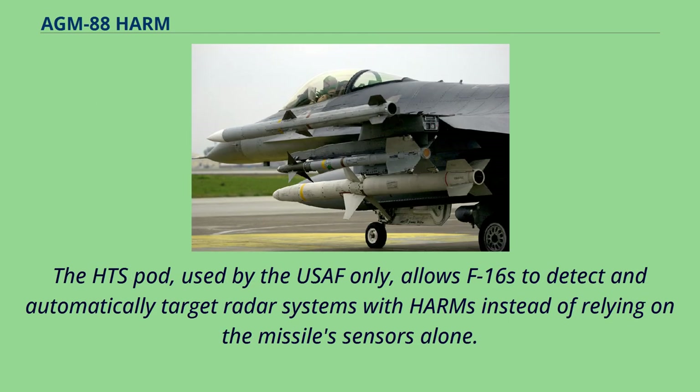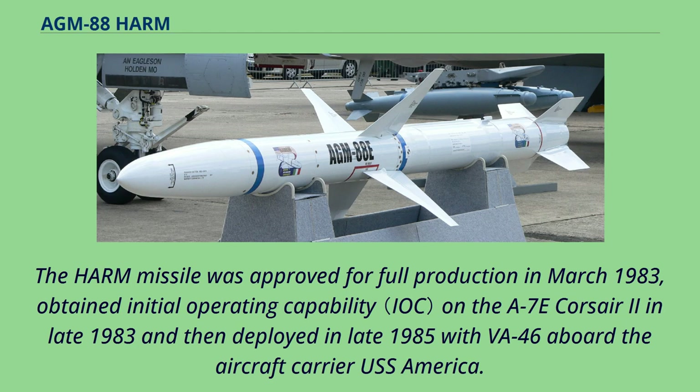The HTS pod, used by the USAF only, allows F-16s to detect and automatically target radar systems with HARMs instead of relying on the missile's sensors alone. The HARM missile was approved for full production in March 1983, obtained initial operating capability on the A-7E Corsair II in late 1983, and then deployed in late 1985 with VA-46 aboard the aircraft carrier USS America.